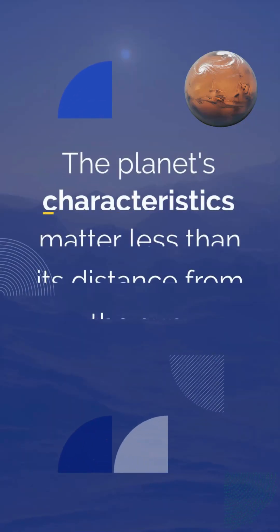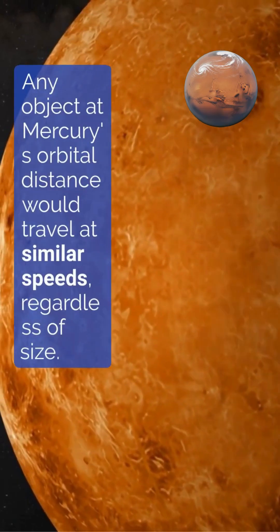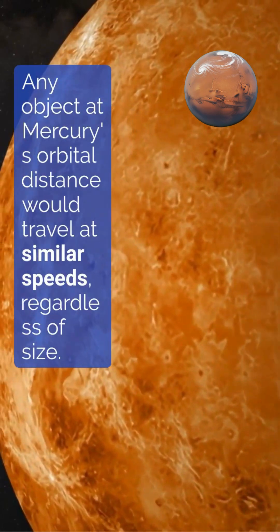The planet's characteristics matter less than its distance from the sun. Any object at Mercury's orbital distance would travel at similar speeds regardless of size.